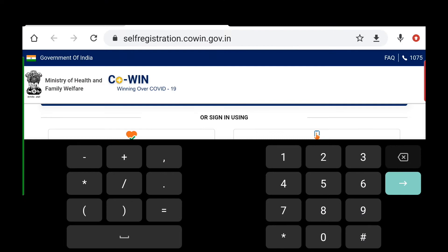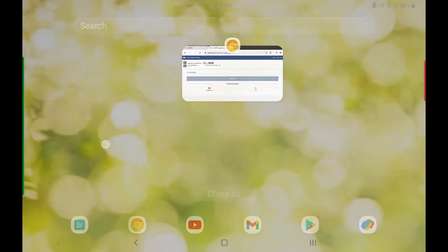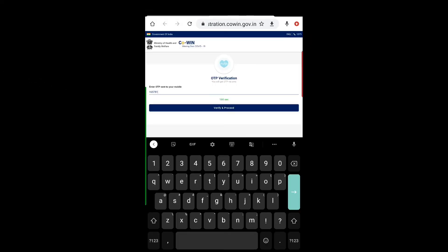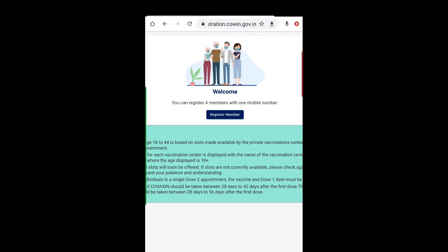You need to enter your telephone number so that they can send you an OTP. Tap on the 'Get OTP' button and check your SMS — it will arrive shortly. Copy your OTP, return to the website, enter your OTP, and tap 'Verify.' You'll see a message saying you can register four members with one mobile number.